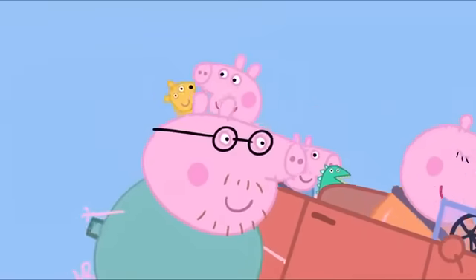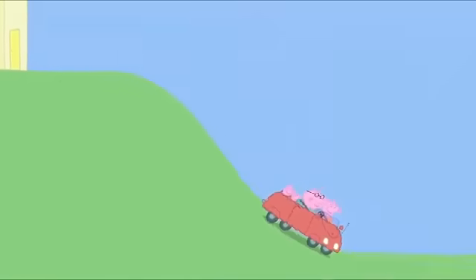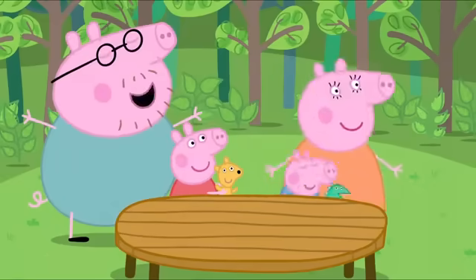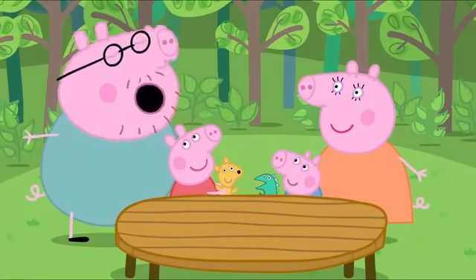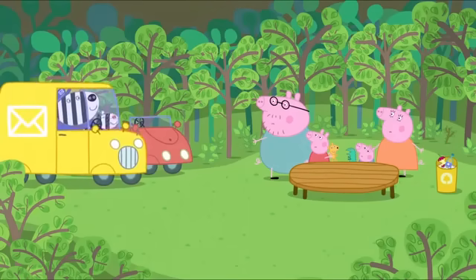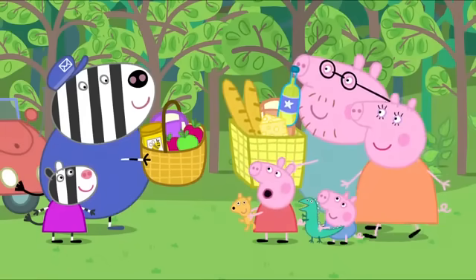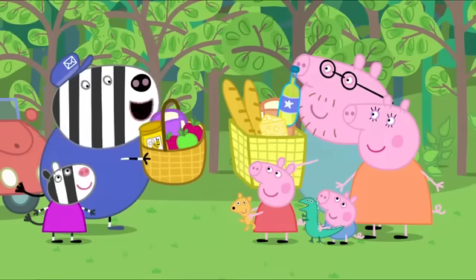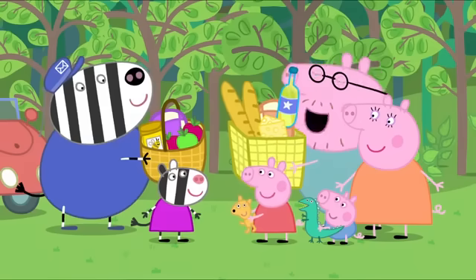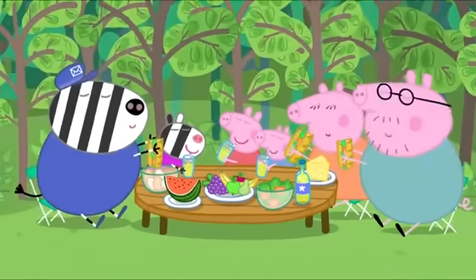Here we go again. All ready? Yes, Daddy Pig. Here we go. This is the picnic area. We're here! Hooray! I love this picnic spot, it's so quiet and peaceful. It is Zoe Zebra, with her daddy Mr. Zebra the postman. Hello, Mr. Zebra. Have you got our post? Oh, no deliveries today. It's my day off. We're having a picnic lunch. So are we! Why don't we make one big picnic? Yes! What a splendid picnic.